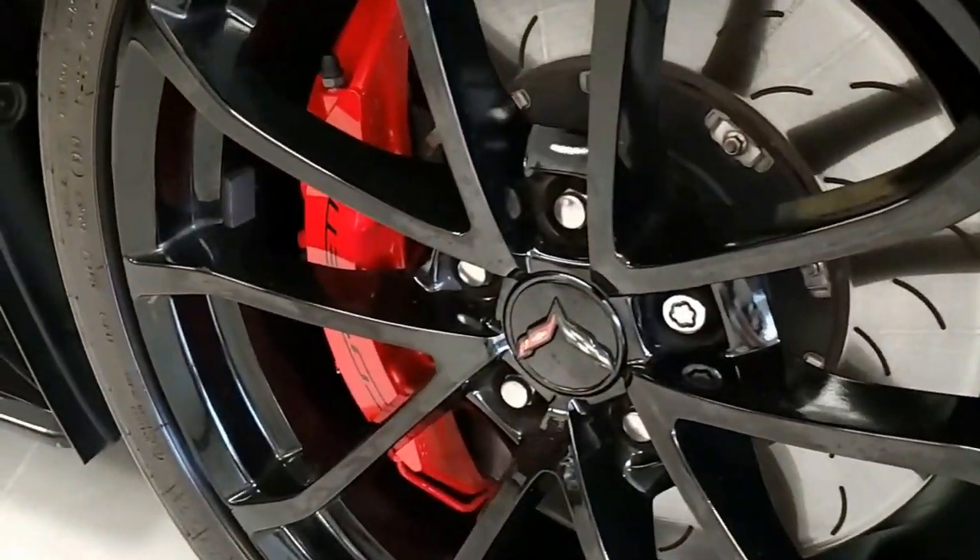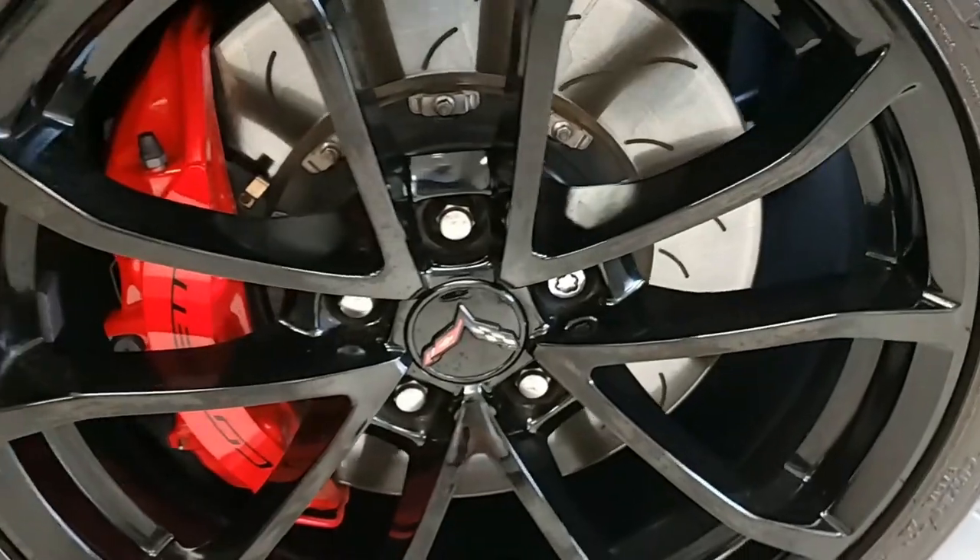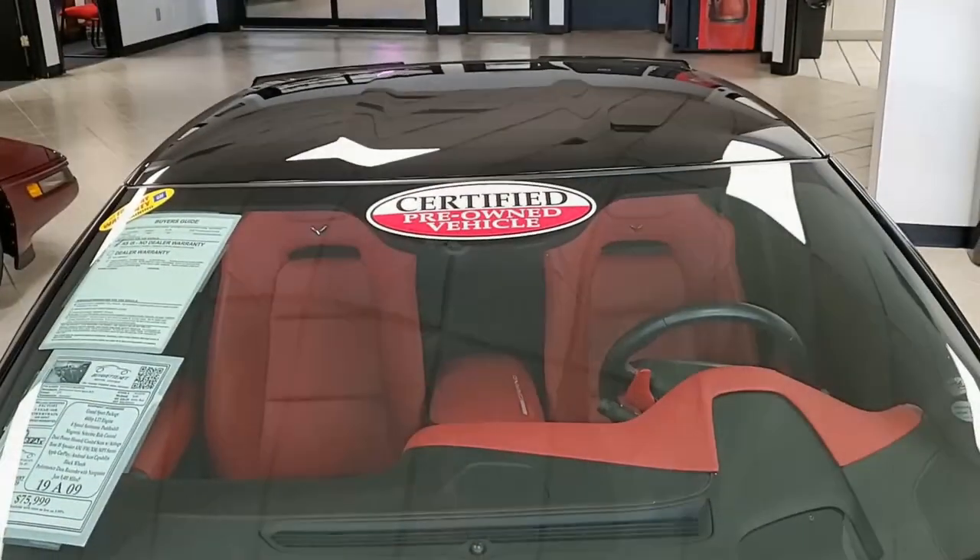Under the hood is a 460 horsepower LT1 engine with an 8-speed automatic paddle shift transmission and posi rear end.